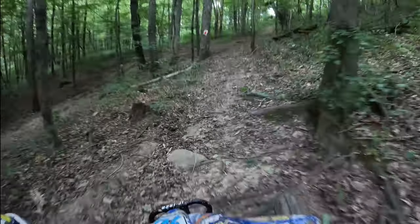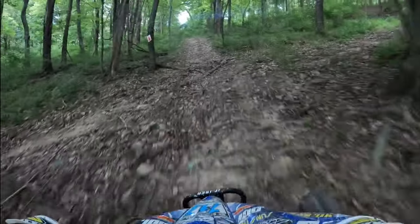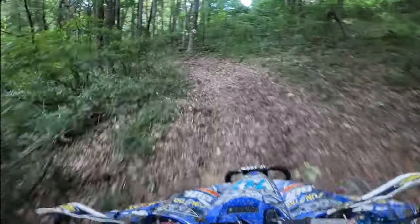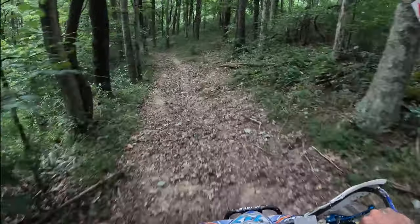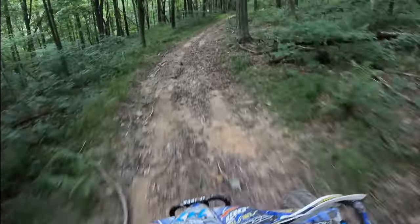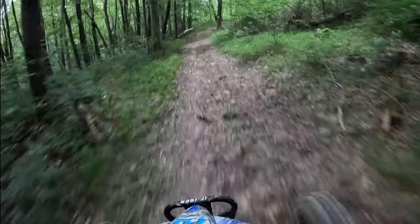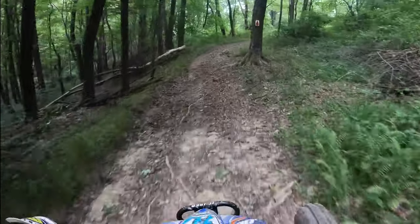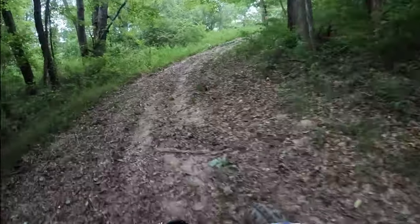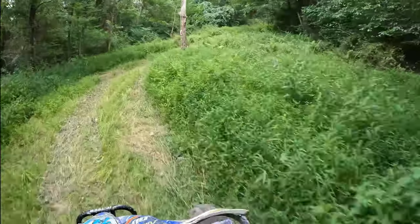We've got like two little lines — the inside line right there and a little outside. A little off camber on the side of the hill. What's West Virginia if we're not on a logging road? It's probably off camber unless you're going straight up and down.